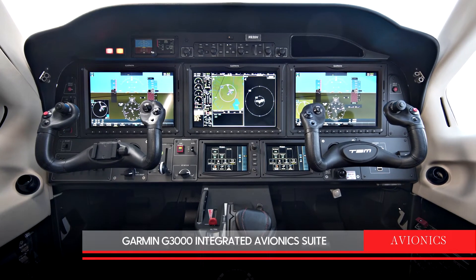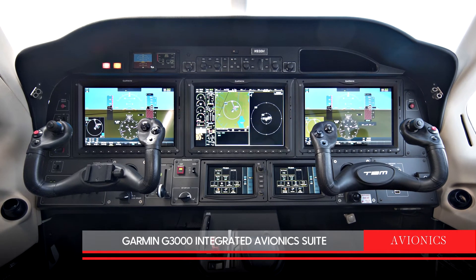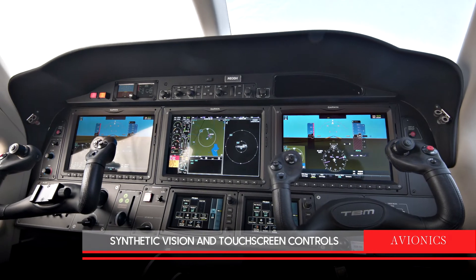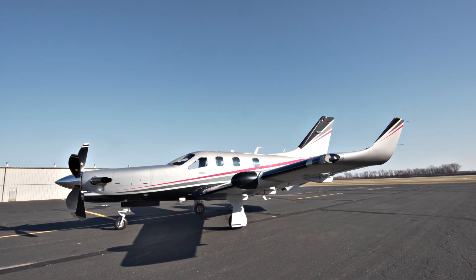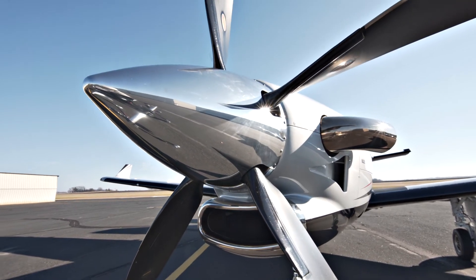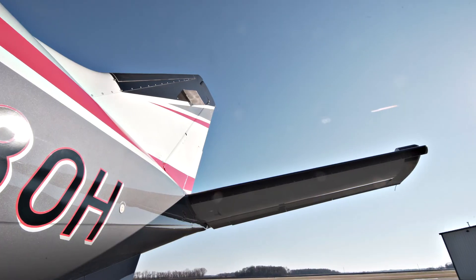Avionics in this aircraft include the latest Garmin G3000 integrated avionic suite with synthetic vision and touchscreen controls. With low time and Garmin G3000 avionics with synthetic vision, this like-new TBM 930 is an excellent value.